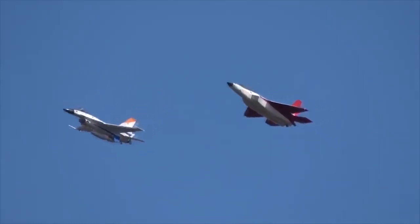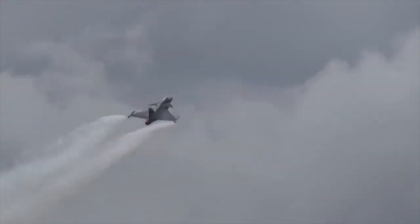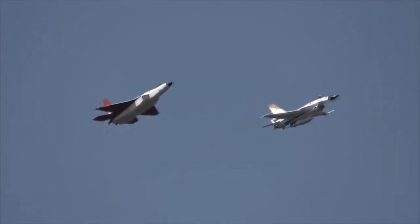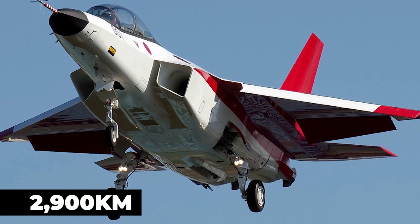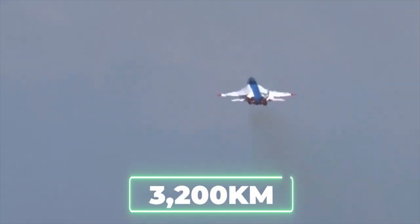Each XF5-1 engine has a length of 3 meters and a diameter of 0.6 meters, producing thrust of up to 11,000 pounds. The engines exhaust through low-signature exhaust ports in the tail, and the aircraft employs afterburners for increased thrust. The X-2 Shinshin can operate over a range of 2,900 kilometers with two external fuel tanks and has a ferry range of approximately 3,200 kilometers.